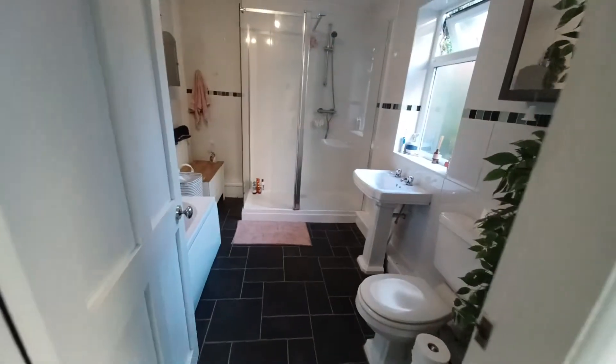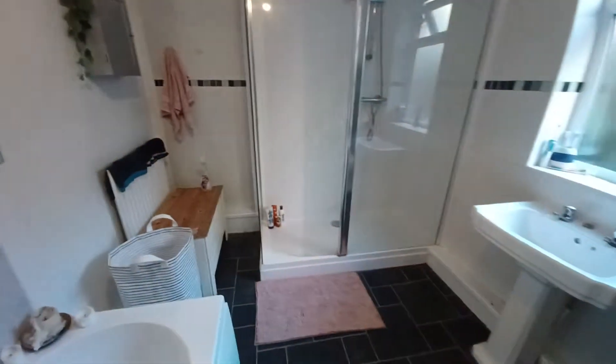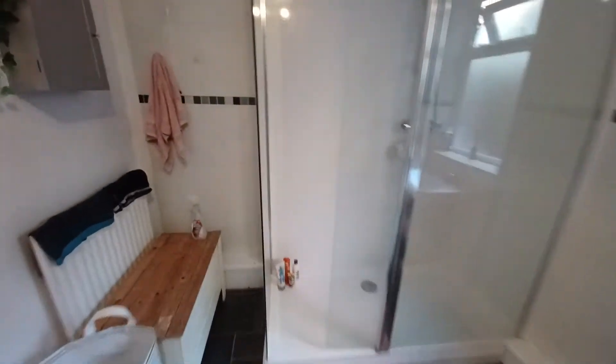The other side is a door leading to the backyard. In this property we also have a very spacious ground floor bathroom. It's a modern bathroom and as you can see there's a double shower with a main shower fitted.